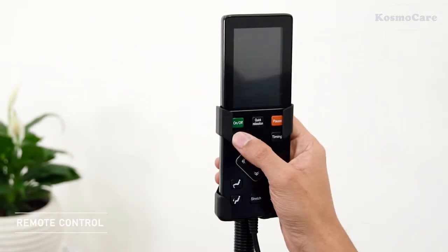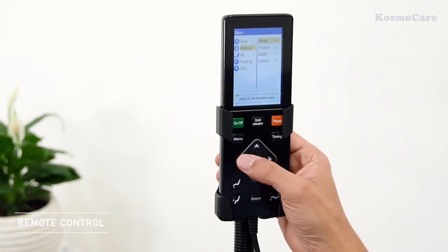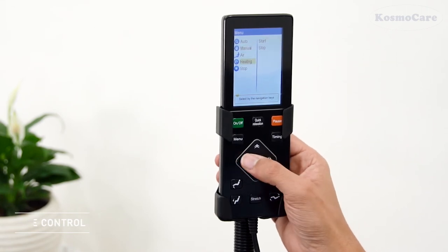The controller is equipped with a VFD display to choose your favorite auto-program or manually control the massage.